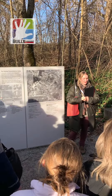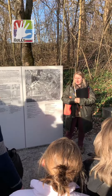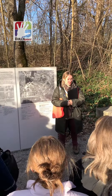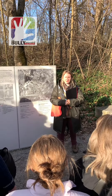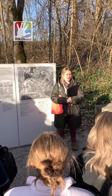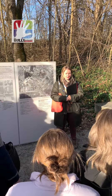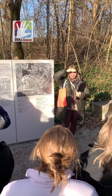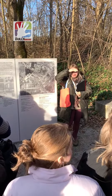Dachau was the first concentration camp that was built, and it was built right at the beginning in April 1933. Does anyone know when Hitler was voted into power? Also 1933 — March 1933. Not even a month after Hitler took over government, and he was actually voted into power, so it was all legal.